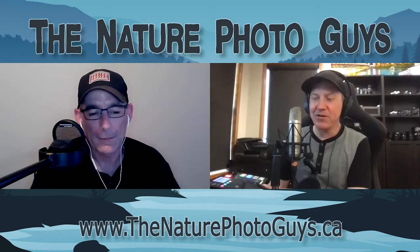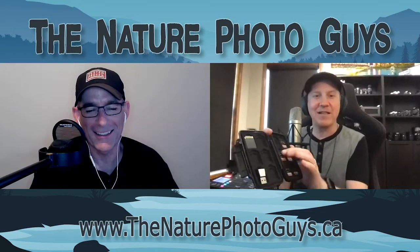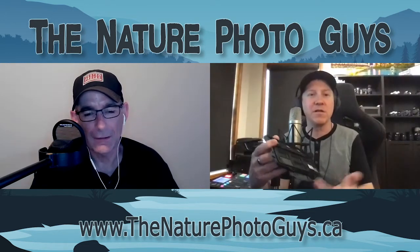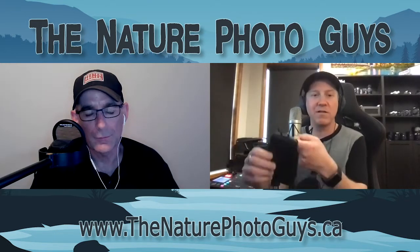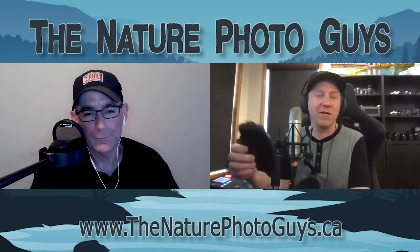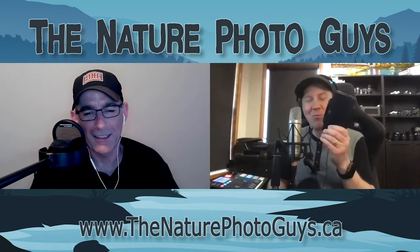My number two is a Pelican memory card case. This case holds 12 SD cards. I have a system — if I go shoot something and pull the card out, I put it in an empty slot backwards. I know that a forward-facing card is empty and one turned around backwards is a full card. So I know not to grab that one and shoot with it. The Pelican case is waterproof and hard, so if I step on it, the cards are all protected. All my memory cards are in one spot — I know exactly where they are.